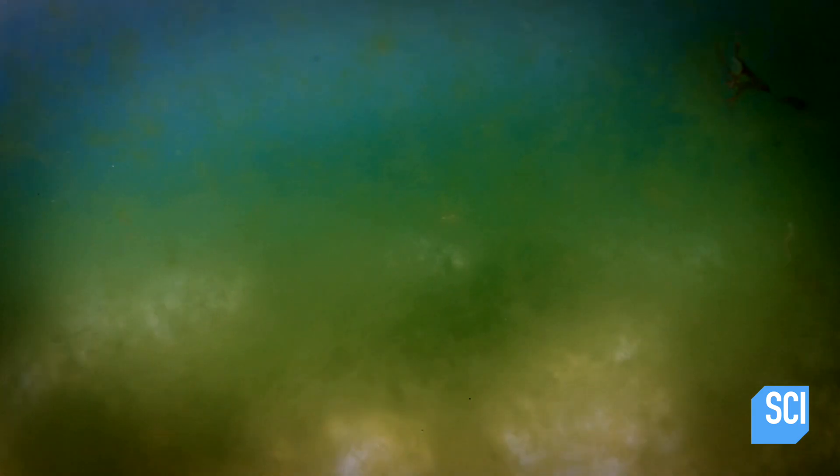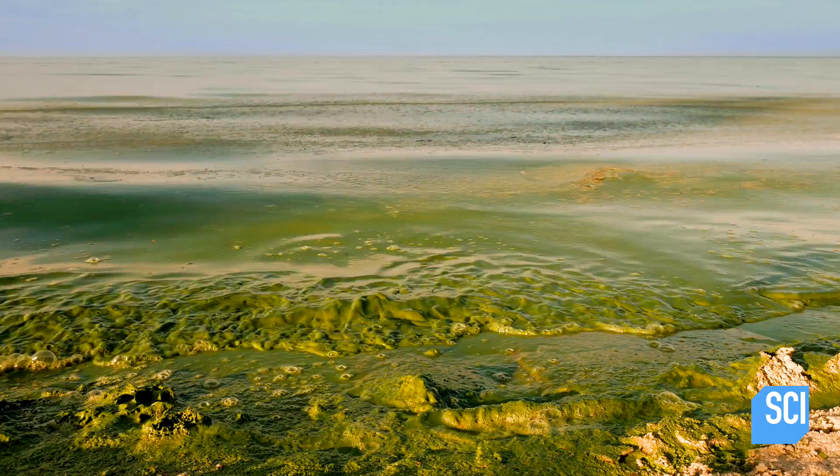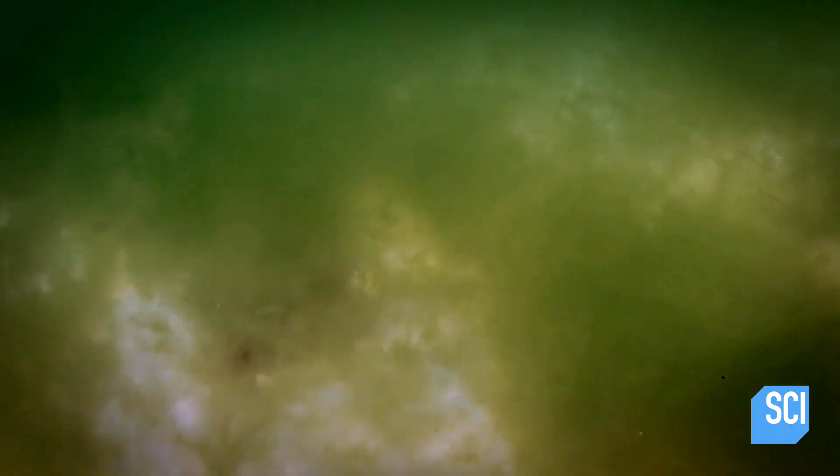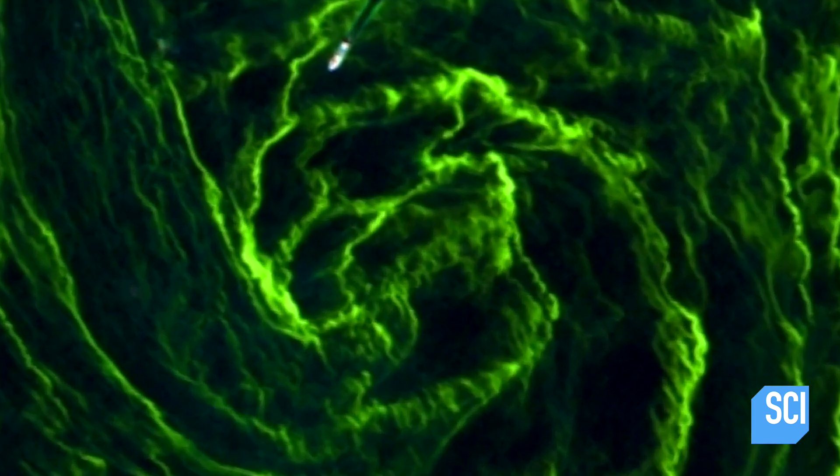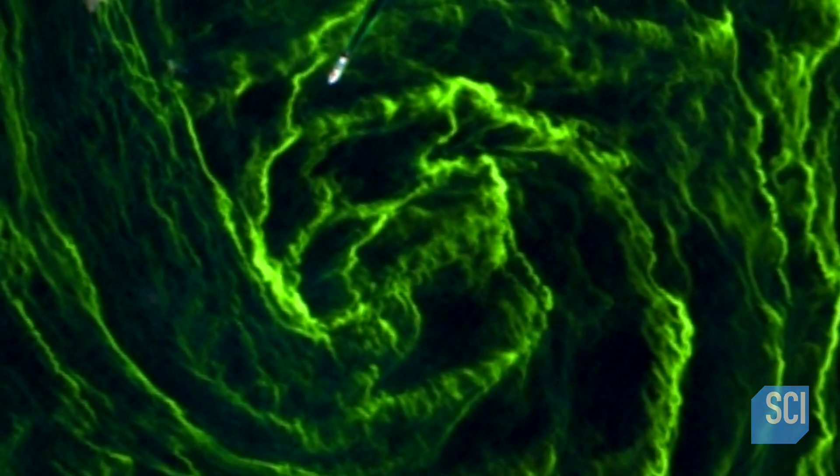The algae suffocates all life in its path. These algal blooms take all the dissolved oxygen out of the water, creating huge dead zones. It can be very, very devastating to the surrounding area where it occurs. To some marine biologists, this green is the color of death.